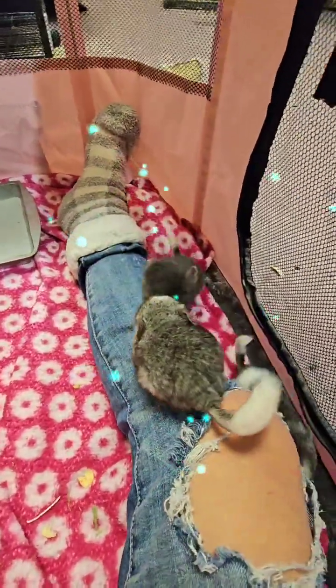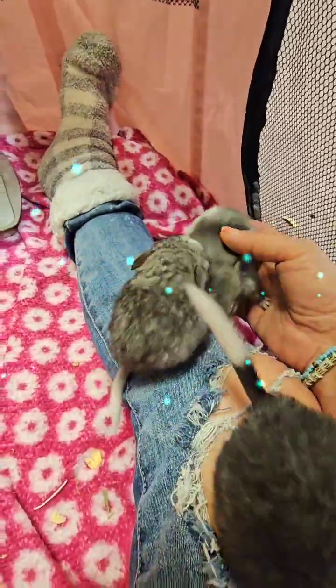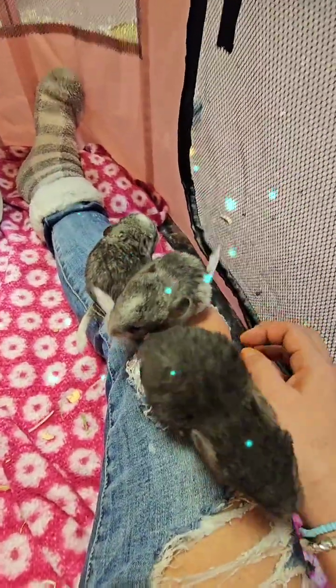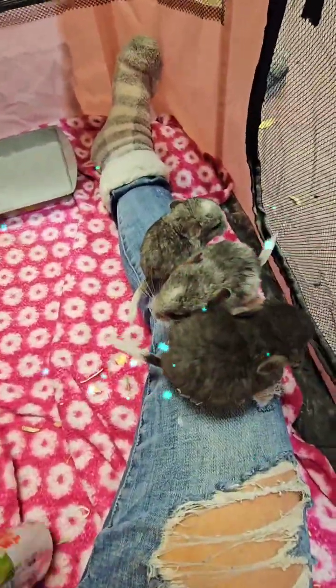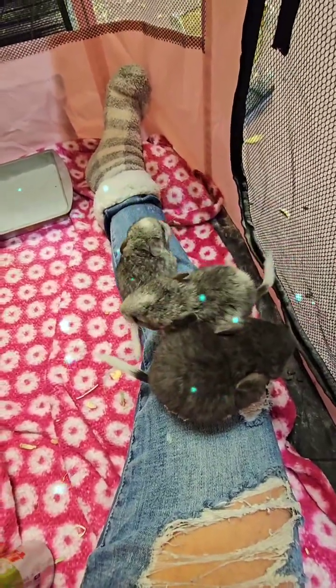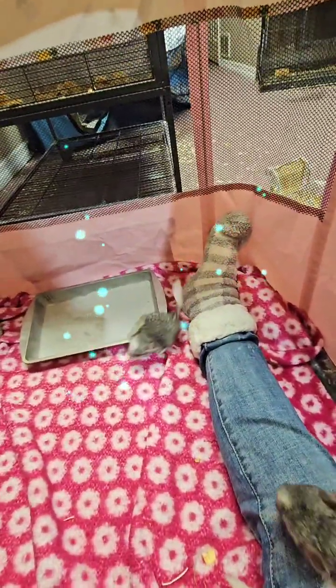Does anyone have any questions? They're funny, aren't they? They're baby chinchillas — they'll be two weeks old. Most of them tomorrow. There's the crazy boy. That's Wild Willy.